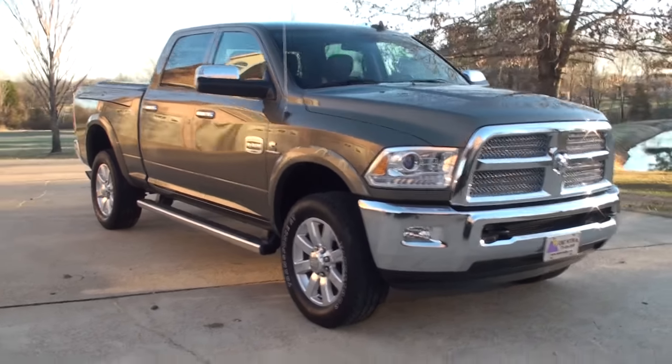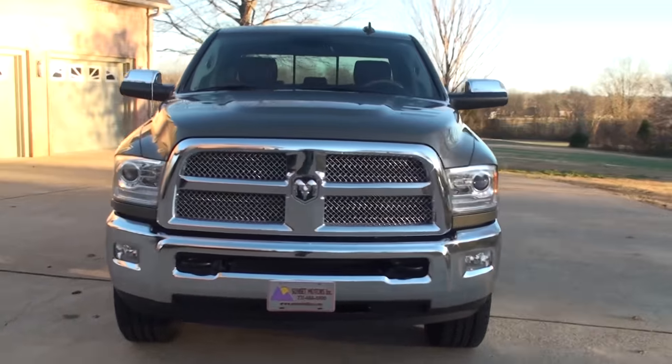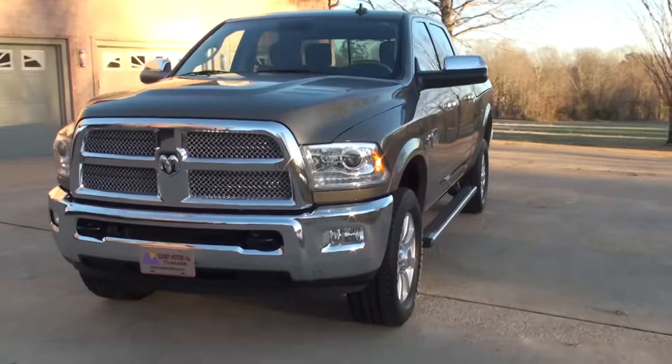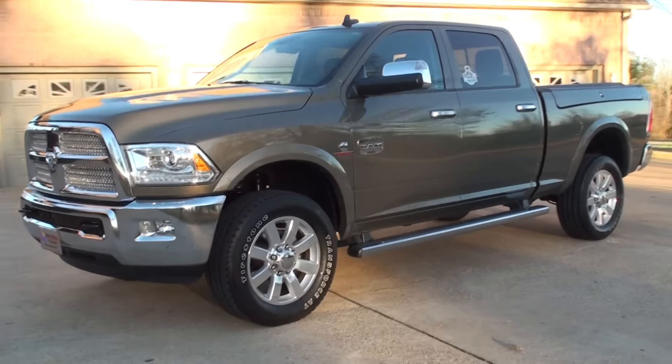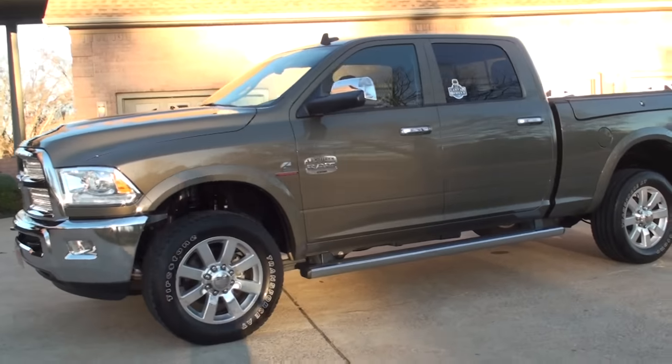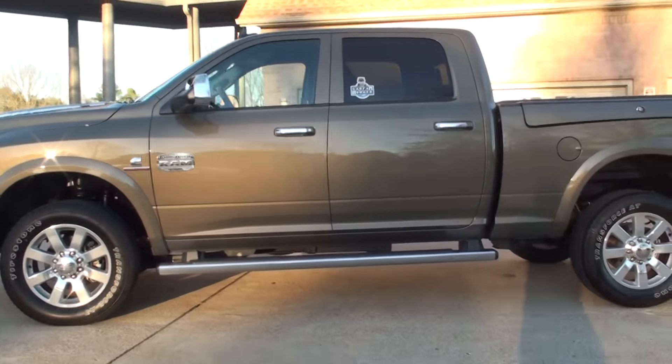Welcome to Sunset Motors. My name is Frank Gerard. It's a sharp 2014 Ram 2500 — beautiful truck. Kind of a unique color; first time I've had one this color. It's called Prairie Pearl. It's just a fancy sage green metallic.